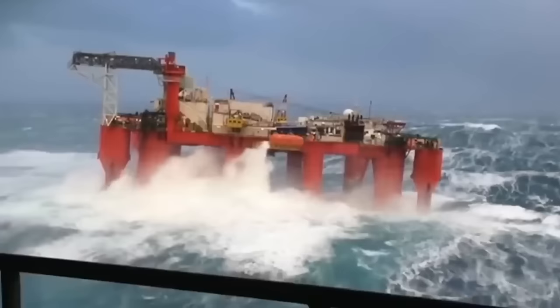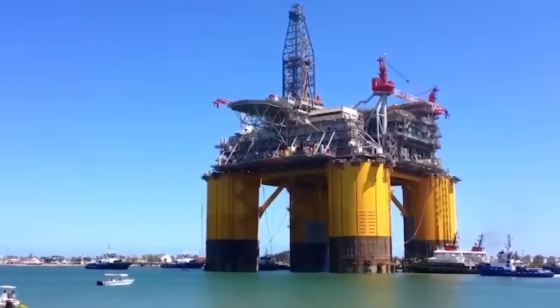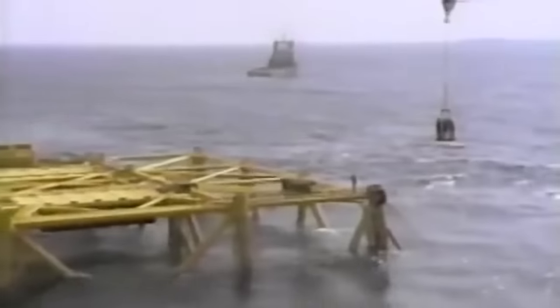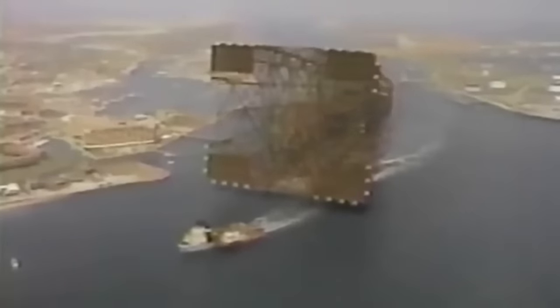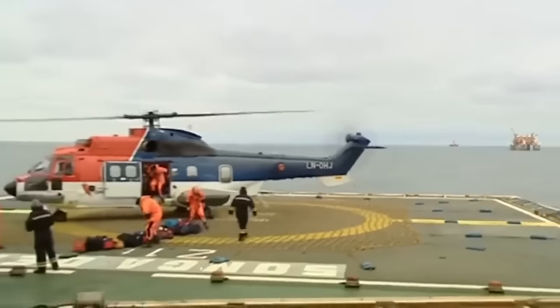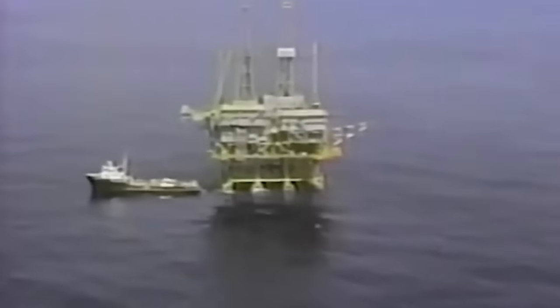The construction of Bullwinkle required an immense amount of materials and effort — it used 10 times the amount of steel used in the Eiffel Tower and weighed over 50,000 tons. Building the jacket alone took two and a half years. Once completed, the colossal structure was transported in one piece an impressive 332 nautical miles to its designated location. Engineers constructed an enormous 853-foot-long barge — the largest of its kind at the time — to serve as the vessel for Bullwinkle's voyage. The entire project, from construction to installation, spanned well over five years, requiring a budget exceeding $500 million in 1980s money.